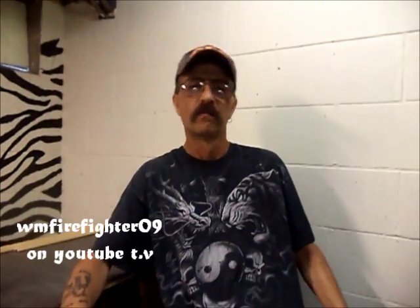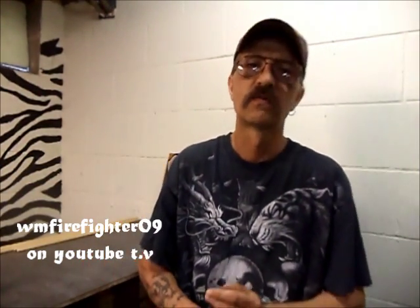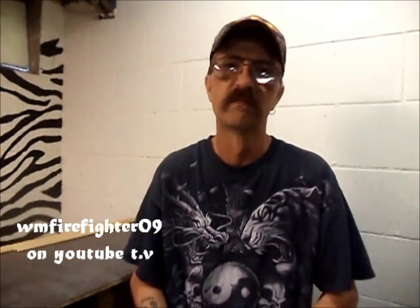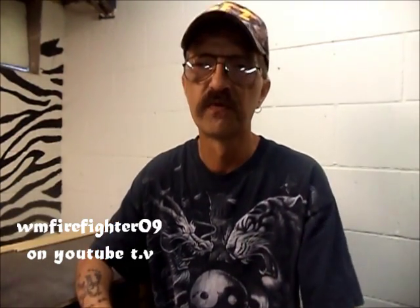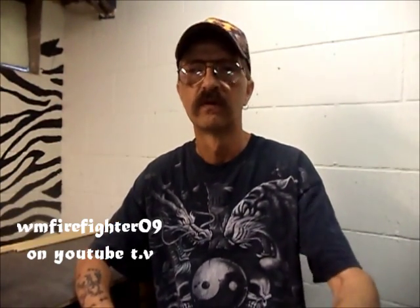Alright guys, well before we get started, I just want to welcome all my new subscribers to the channel. It seems to be growing a little bit each day. I appreciate every single one of you guys who are coming onto the channel and hanging out and finding something useful or helpful or whatever.